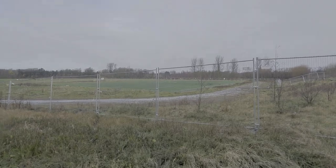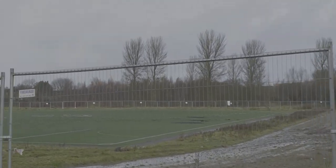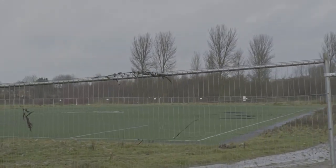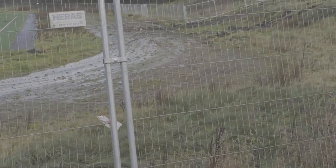Alright guys, that over there — I'm just assuming that used to be the all-weather football pitch. I thought they'd actually tuck that up and give it to another school, but obviously not. And the other bit there, that was the running track.